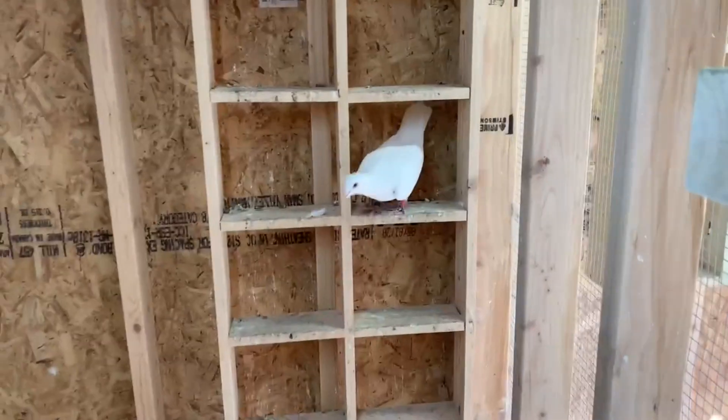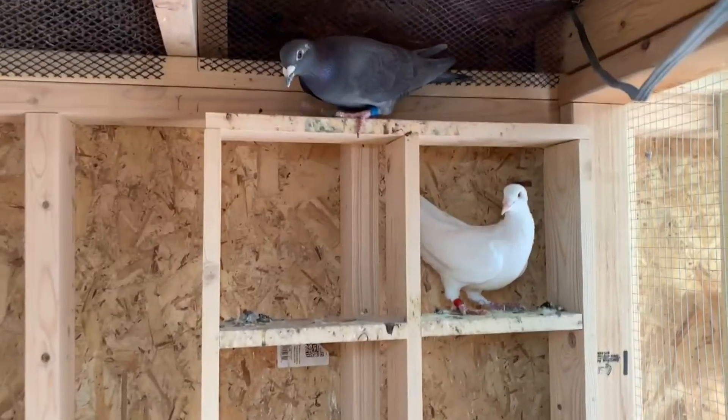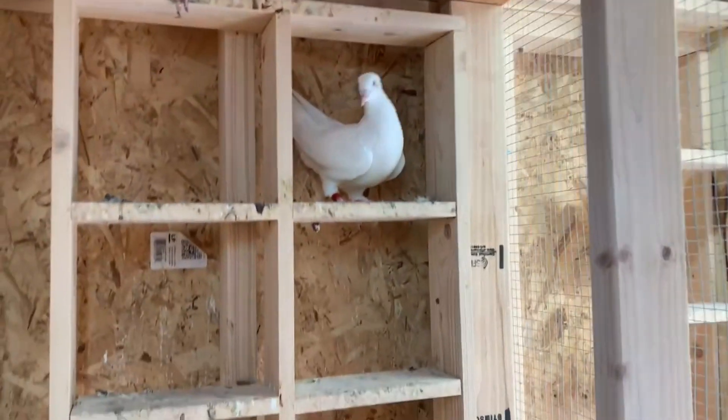Over here in the hen section I've got the hens, but as soon as I come in here they normally go out into the aviary. The hens are all doing fine.